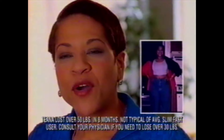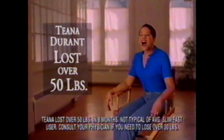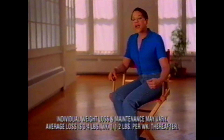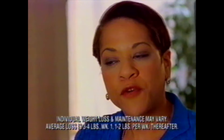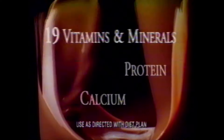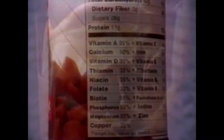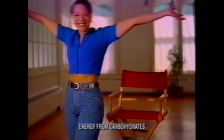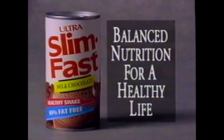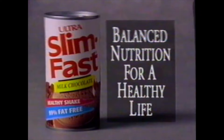My youngest daughter made a comment — she said to me, Mommy, you're fat. At that point I decided we're going to do something. I lost over 50 pounds using the Slim Fast plan. I had a shake for breakfast, I had a shake for lunch — it was so easy. It has vitamins, minerals, protein, calcium — all the balanced nutrition like a healthy meal. I feel more energetic. I feel good about me. Life's good. Slim Fast — balanced nutrition for a healthy life.